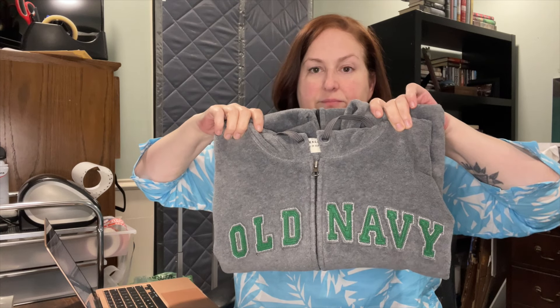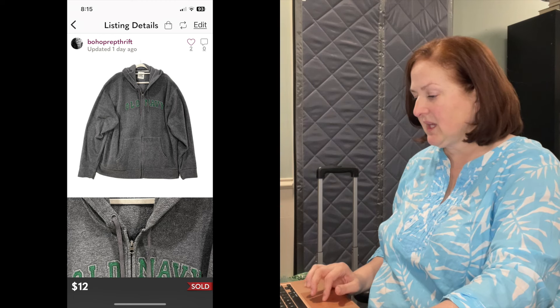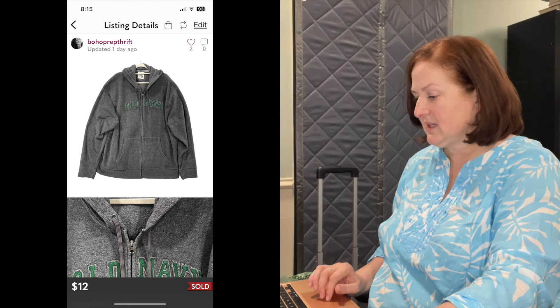This one is a Poshmark item. So we've gone from Depop to eBay to Poshmark. It is a 3XL Old Navy fleece in great condition. I also paid very low cost of goods — I think it was also 65 cents from that same haul.